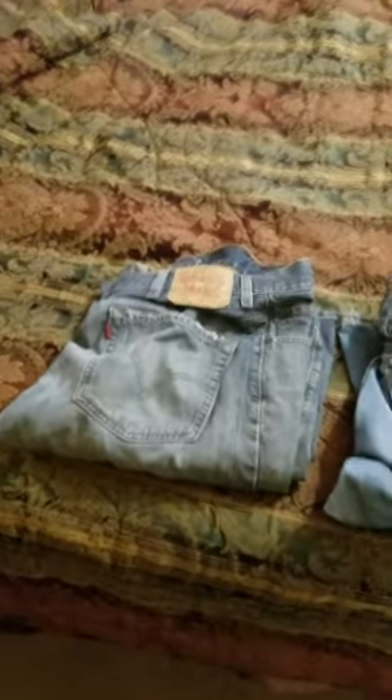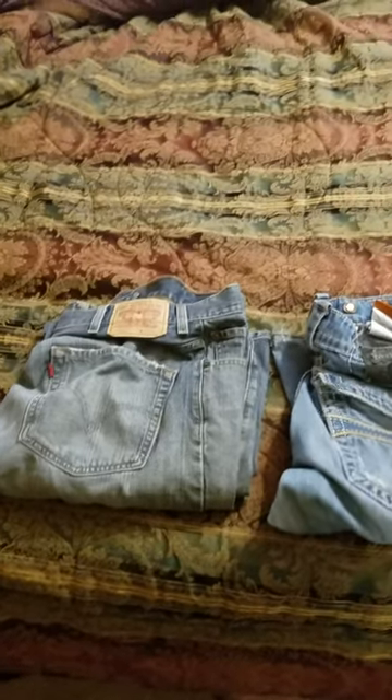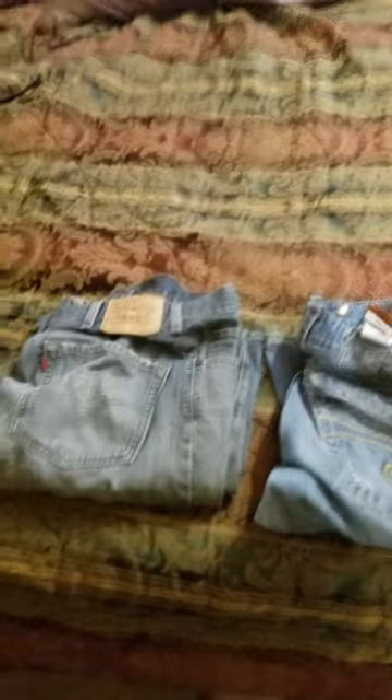I was told by my doctor it's from a belt buckle, but I thought about it. I've been wearing belts all my life, and I've had the same belts going on now for probably a few years. So I was thinking it can't be that.